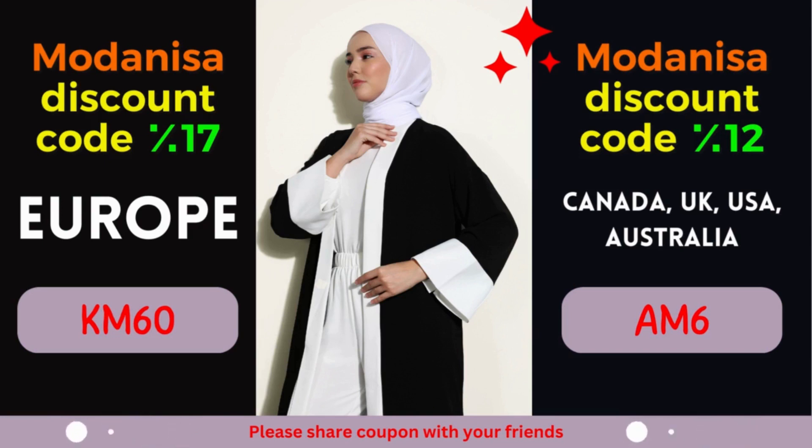Moreover, their user-friendly website and secure payment options provide a seamless shopping experience, right from the comfort of your home. So why wait? Start exploring Modanisa's remarkable collection today and unlock the power of their exclusive coupons. Remember to apply the designated coupon code during the checkout process to avail yourself of the fantastic discounts mentioned above. Revitalize your wardrobe, stay on top of the latest fashion trends, and let your style shine through without stretching your budget. At Modanisa, fashion and savings go hand in hand, ensuring a gratifying shopping experience for fashion enthusiasts worldwide.